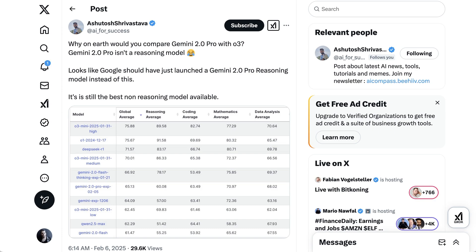The AI for Success account highlighted the issue with comparing these models, posting: "Why on earth would you compare Gemini 2.0 Pro with O3? Gemini 2.0 Pro isn't a reasoning model. Looks like Google should have just launched a Gemini 2.0 Pro reasoning model instead of this. It's still the best non-reasoning model available."